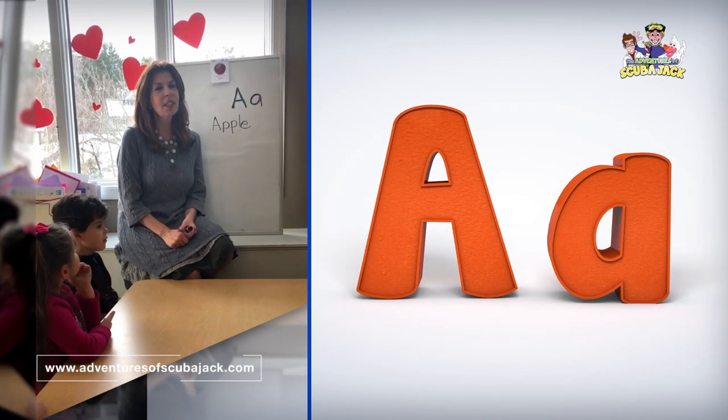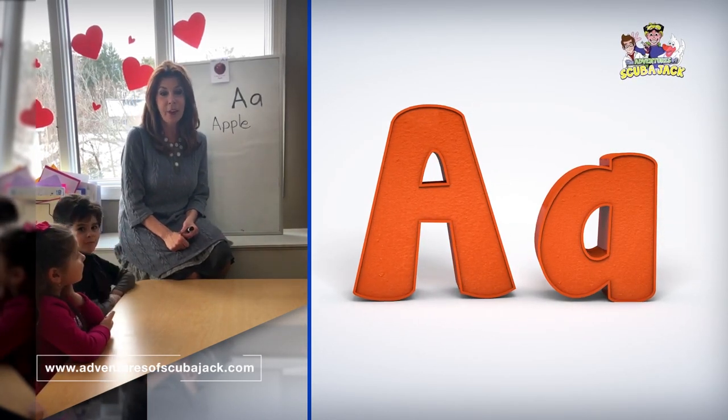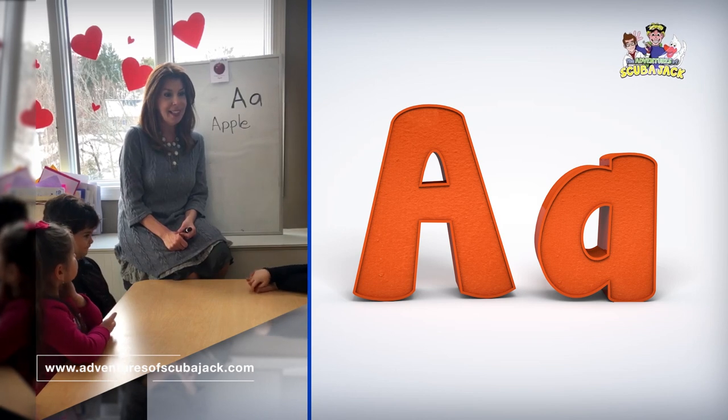Hey everybody, it's Ms. Beth from The Adventures of Scuba Jack. We are doing the letter A today. That's so exciting.